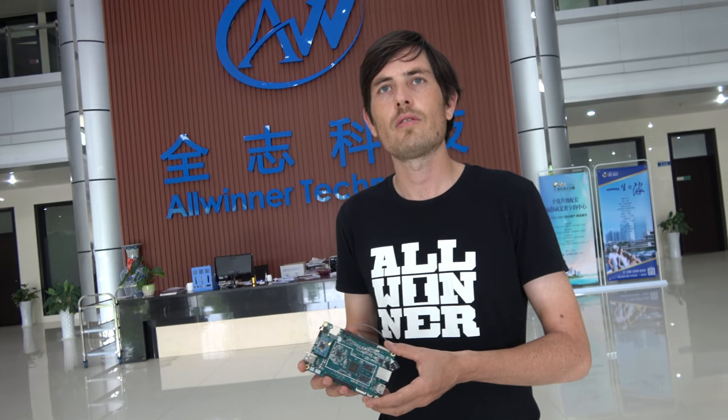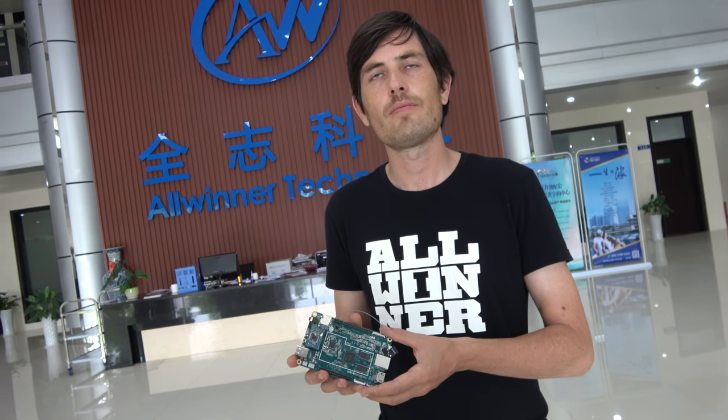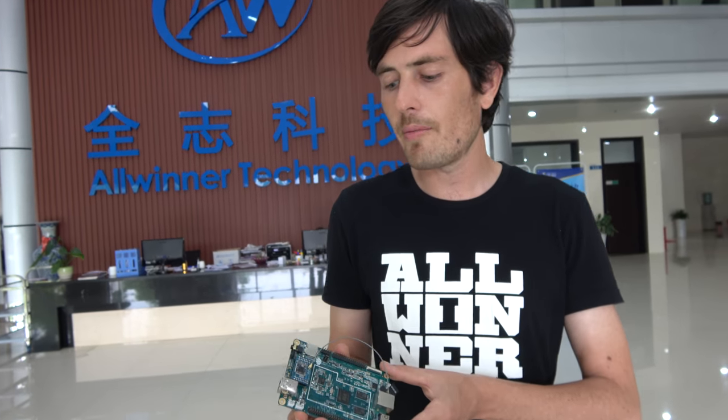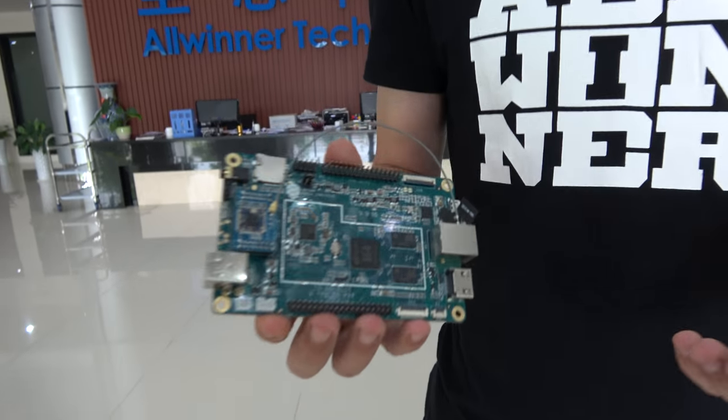The benefits of that include fresh updates and new software. They're trying to encourage people to get involved in IoT, so all the software being developed on this board can potentially run on all kinds of Allwinner A64 products, or be developed into actual consumer devices that can enter the marketplace.